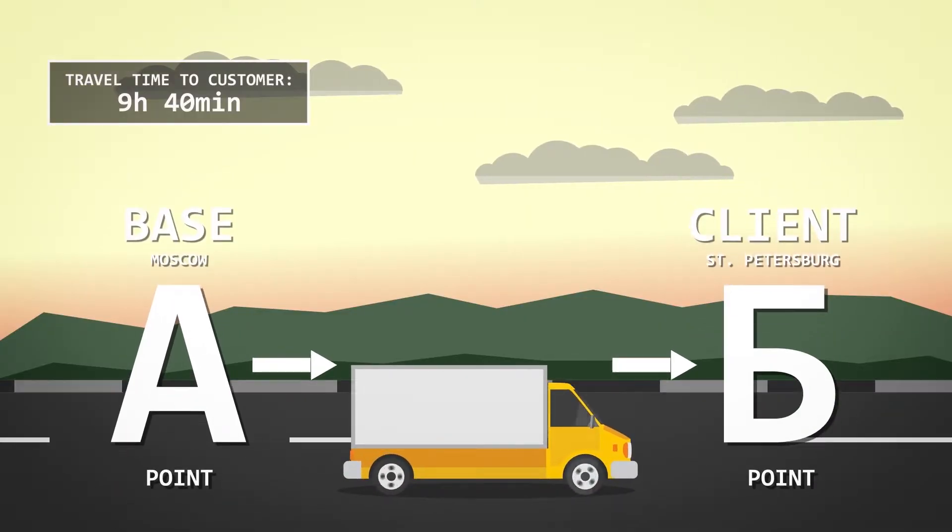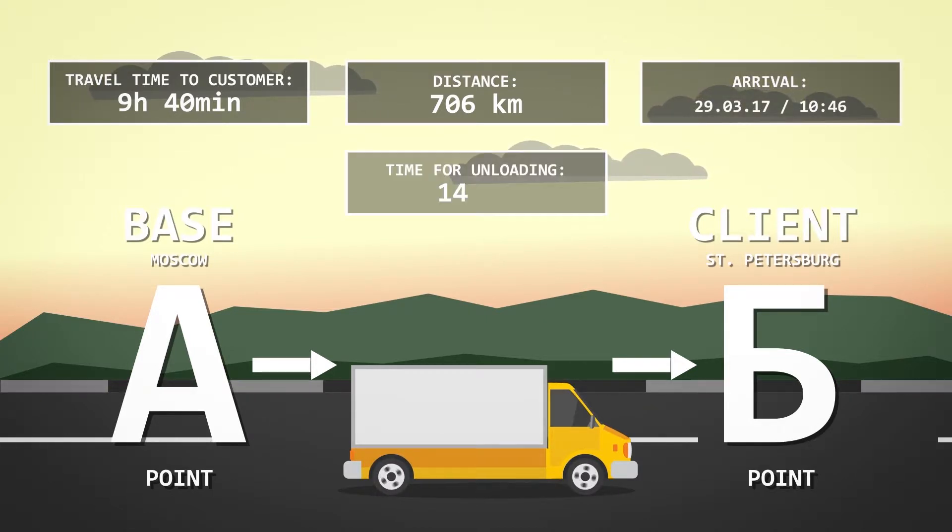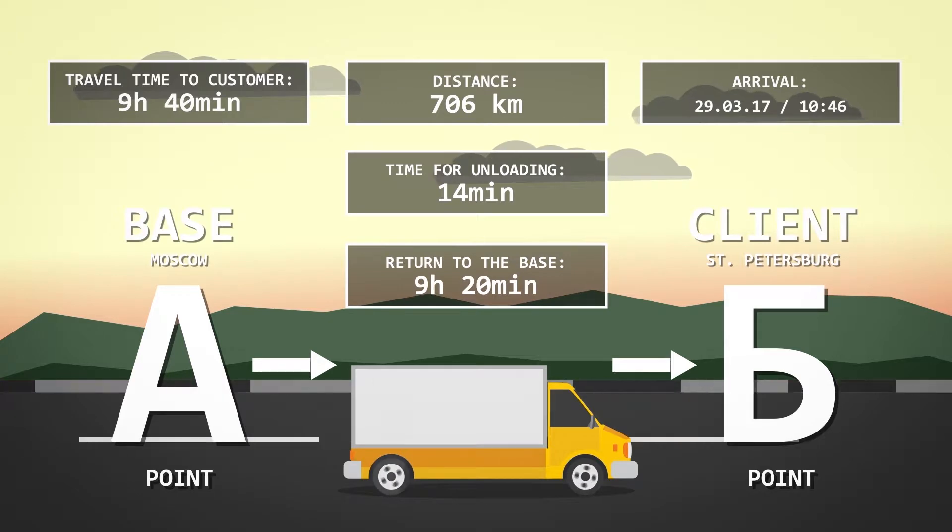Forecasting of stages to execute orders automatically creates the most efficient itinerary, time of delivery and unloading, as well as the return-to-base route.